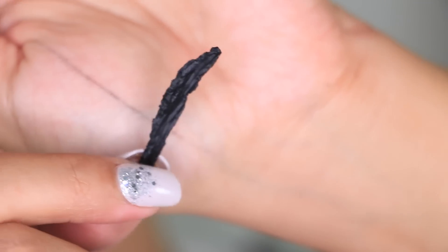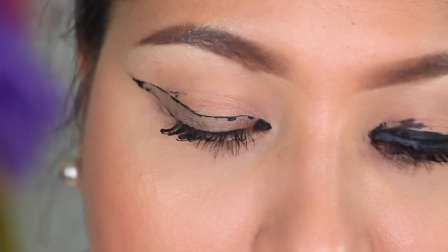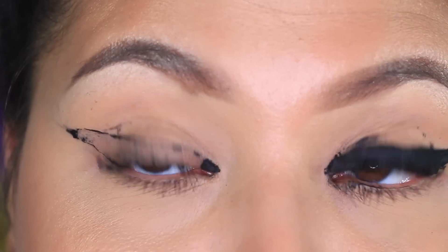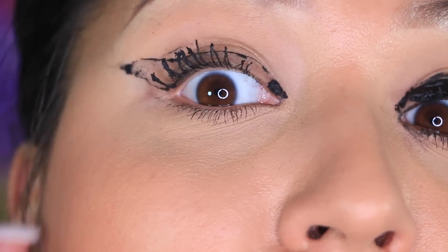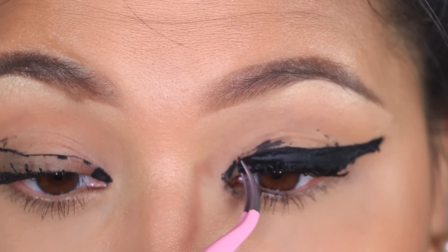I know some people are like, why did you do this? What's wrong with you? Honestly, it's just for fun. Oh my, I feel so relieved! You guys, look at my lashes — I feel like I did the hundred coats of mascara challenge now. Let's just get it off.